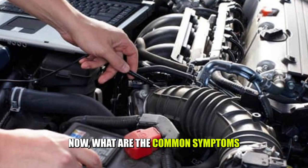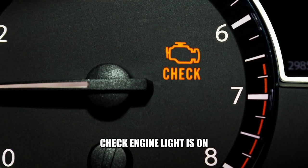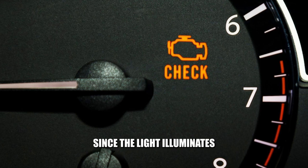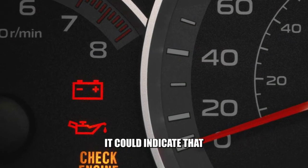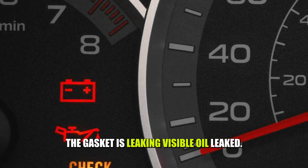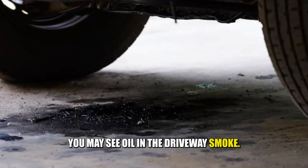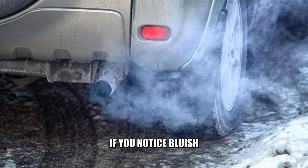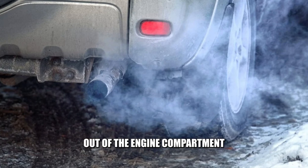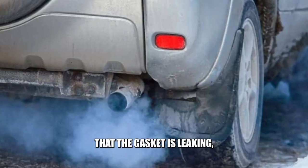Now, what are the common symptoms to look out for? Check engine light is on — since the light illuminates when the engine oil is below a specific limit, it could indicate that the gasket is leaking. Visible oil leak — when the gasket leaks, you may see oil in the driveway. Smoke — if you notice bluish smoke coming out of the engine compartment at the front, it could be a sign that the gasket is leaking.